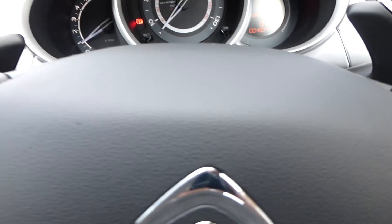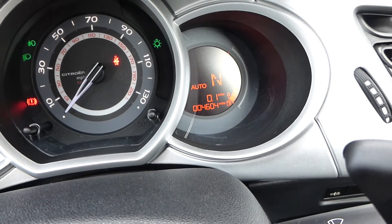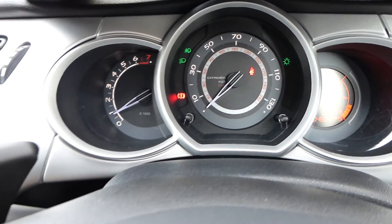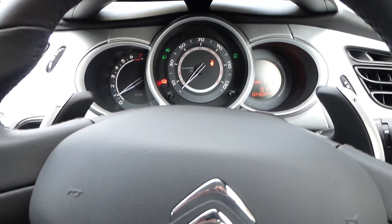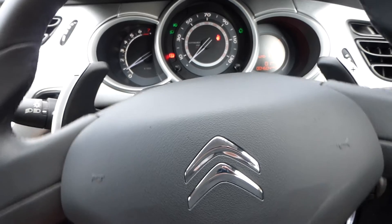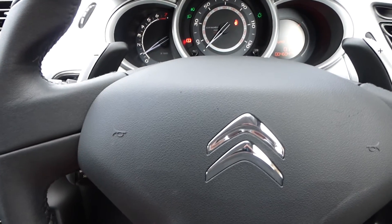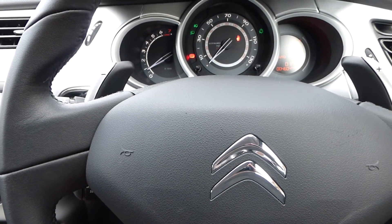The car has covered 4,604 miles and isn't yet due a service with Citroen — the service intervals on these cars are every two years. So you've got the benefit of the Citroen warranty, and we have two keys, the V5, and as I said outside, a current HPI certificate.